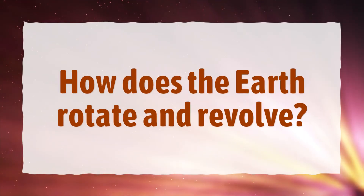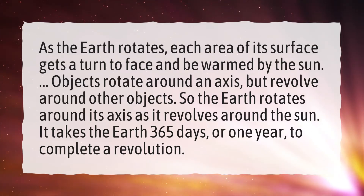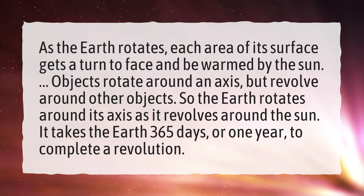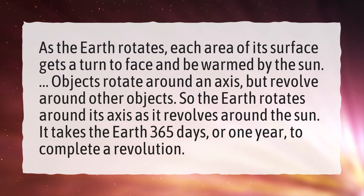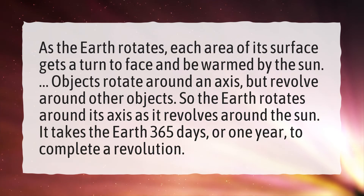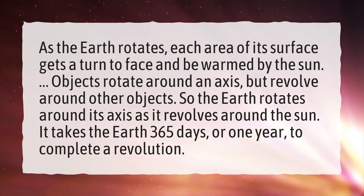How does the Earth rotate and revolve? As the Earth rotates, each area of its surface gets a turn to face and be warmed by the sun. Objects rotate around an axis, but revolve around other objects. So the Earth rotates around its axis as it revolves around the sun. It takes the Earth 365 days, or one year, to complete a revolution.